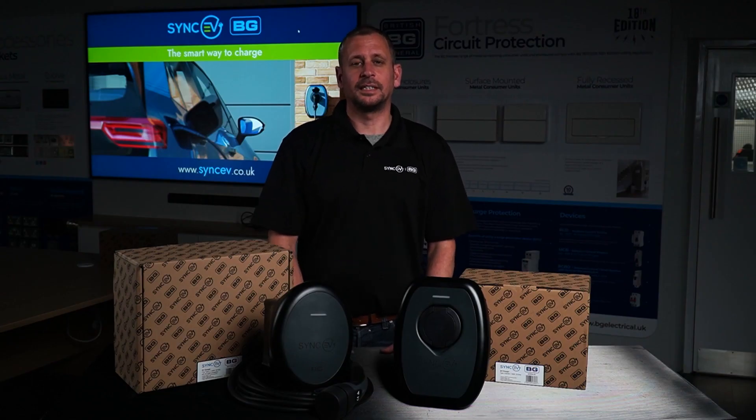If you found this content helpful, please check out the SyncEV website and our installer portal — the link is in the description below. To stay up to date with our product ranges and latest innovations, please subscribe. Thank you and goodbye.